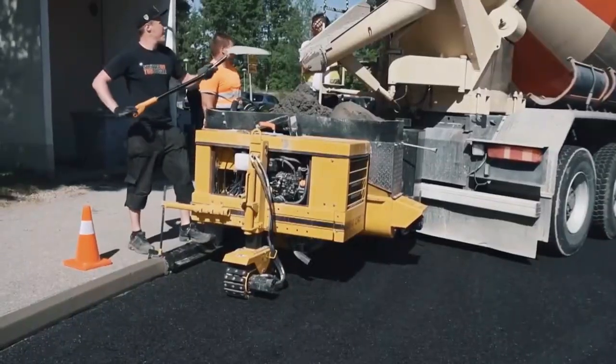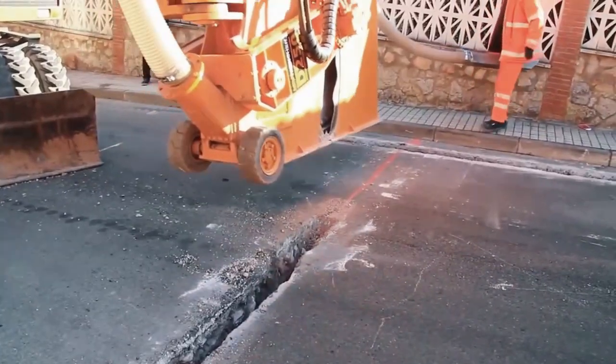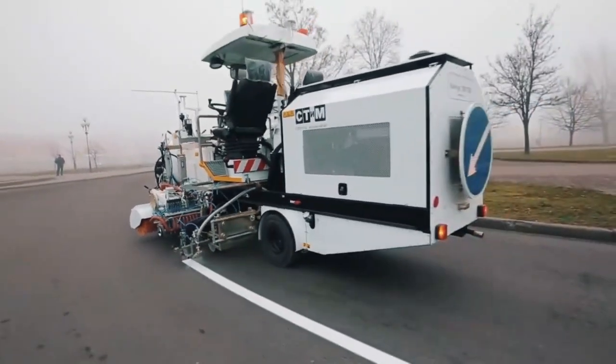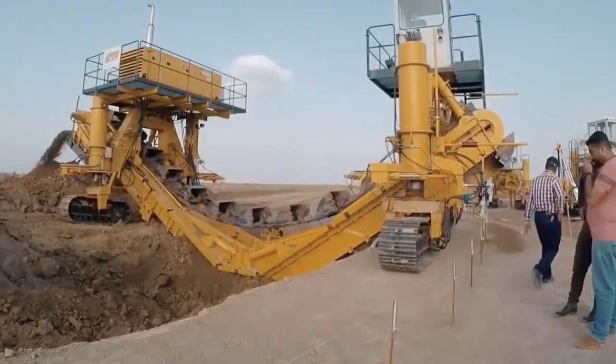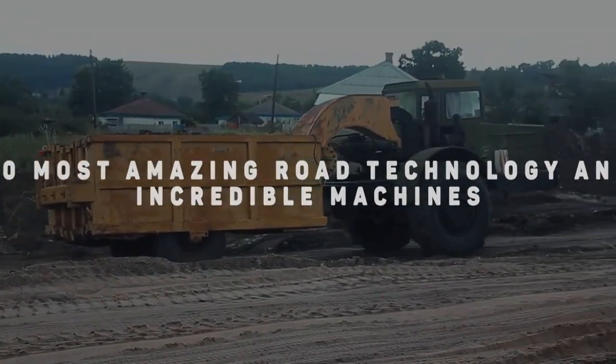Road construction machines were designed through creative inventions to undertake complex tasks even in the most challenging soils on Earth's surface. From the Gamaco CC-1200 Curb Cadet to the Alcom series, we look at 10 of the most amazing road technologies and incredible machines on Earth.